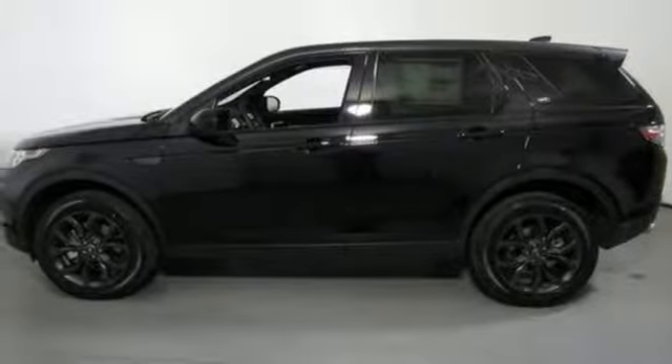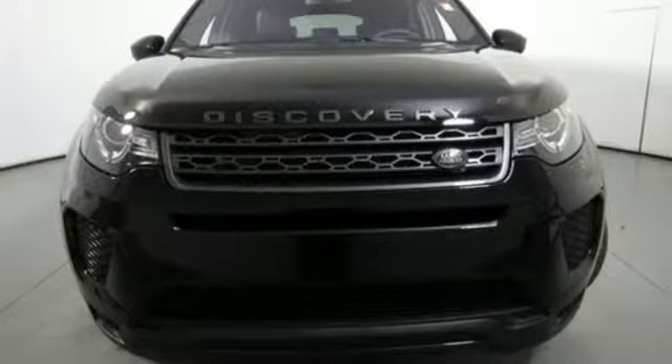Auto dimming rear view mirror and external memory control. Auto dimming mirrors. Leather bucket seats. Front and rear parking sensors. And power with tilt-down heated mirrors.